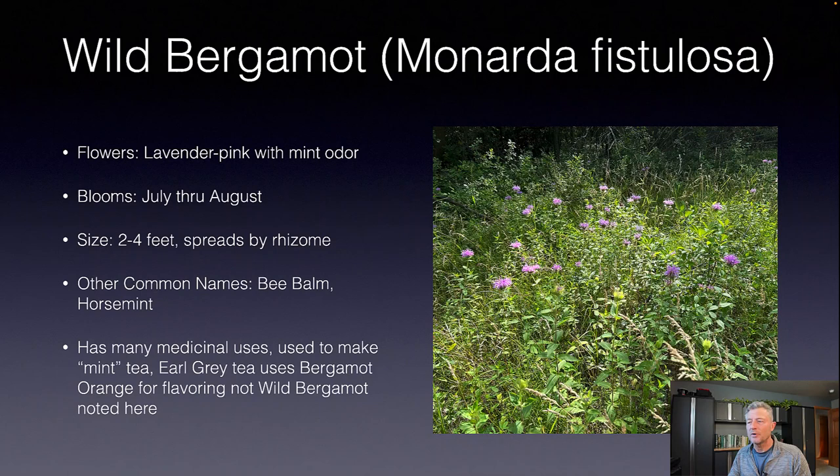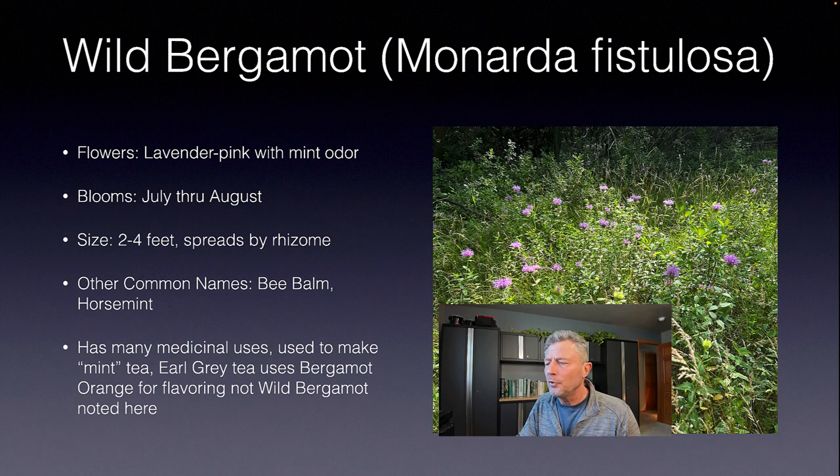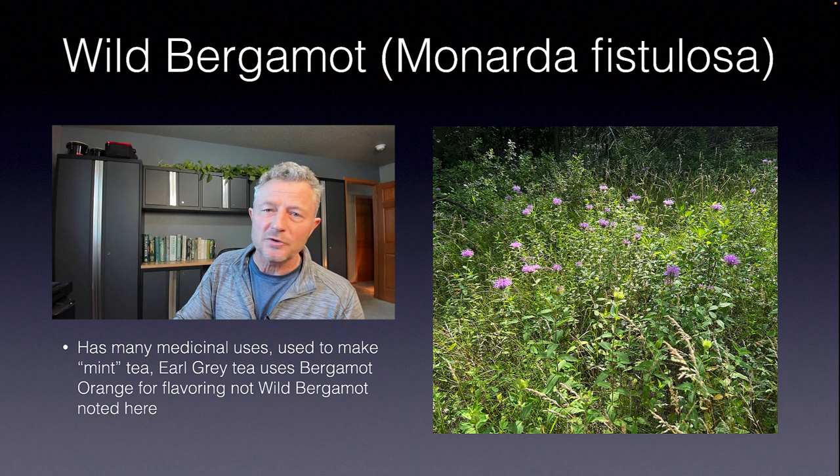Let's move on to wild bergamot, Monarda fistulosa. Those flowers are kind of a lavender pink, and there's a mint odor with the monarda — it is in the mint family. This blooms July through August and can range anywhere between two and four feet, but it does spread by a rhizome, an underground stem, so you have to be careful if you plant this in your yard. Other common names include bee balm and horse mint. Monarda has a lot of medicinal uses. And one thing to note: Earl Grey tea has bergamot flavoring, but that's actually from a citrus plant using the orange peel — not this monarda.